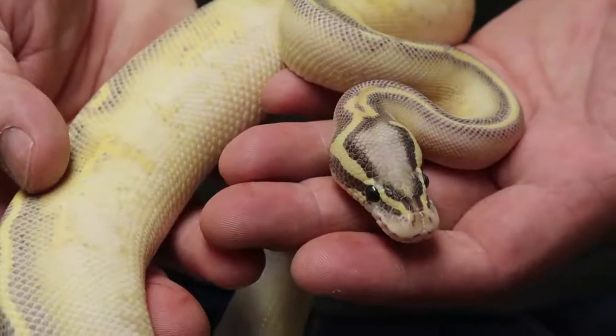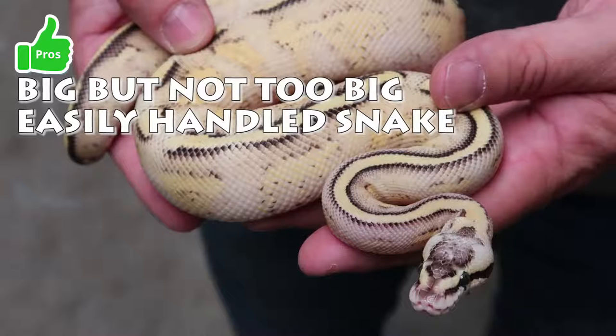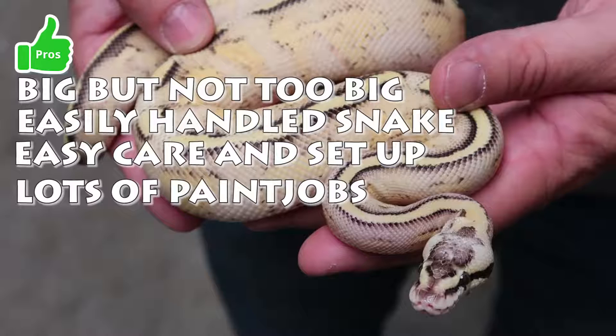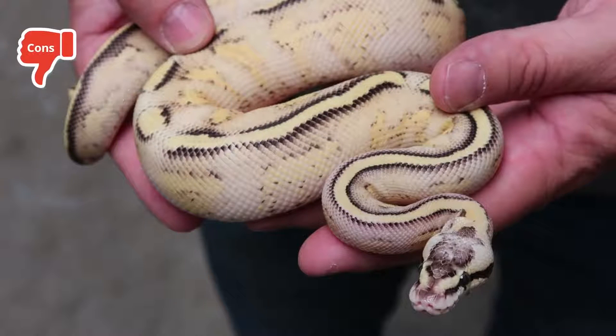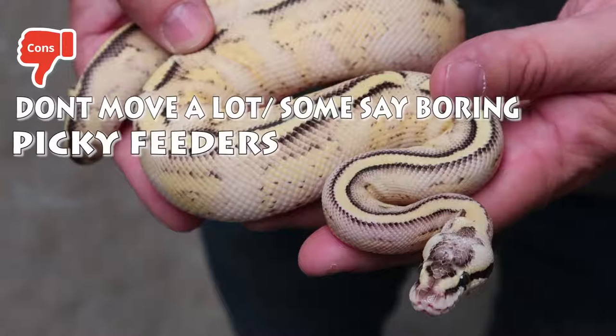Color mutations originated in West Africa in many cases, but captive breeding has continued to combine different color mutations, making ball pythons not only a great pet snake, but also one of the most colorful snakes in the pet trade. Pros: big but not too big, easily handled, easy care and setup, lots of paint jobs. Cons: don't move a lot — something boring — and picky feeders.